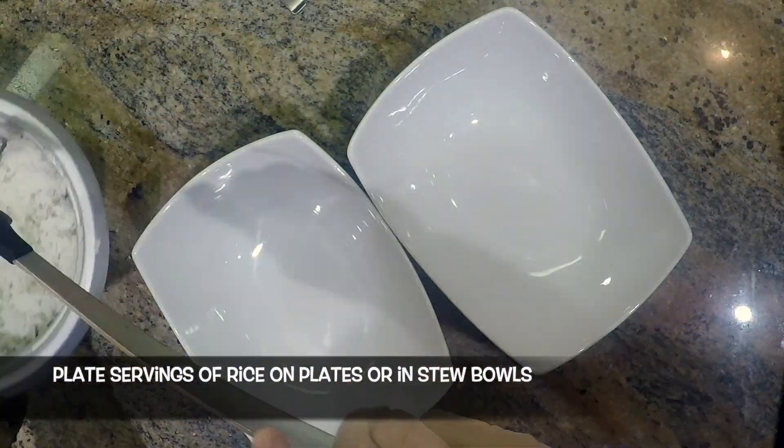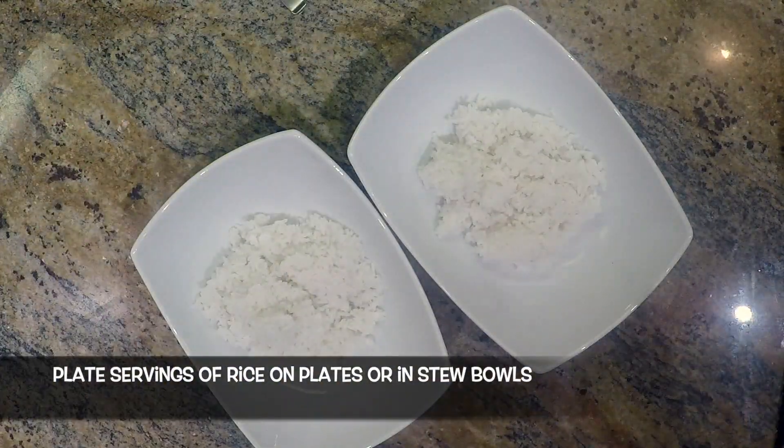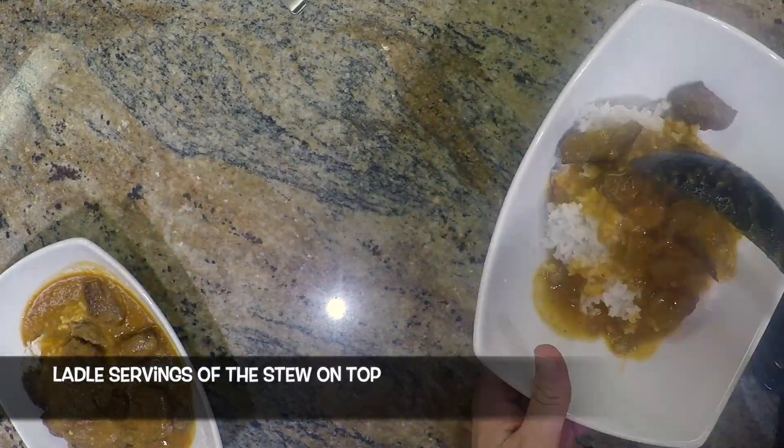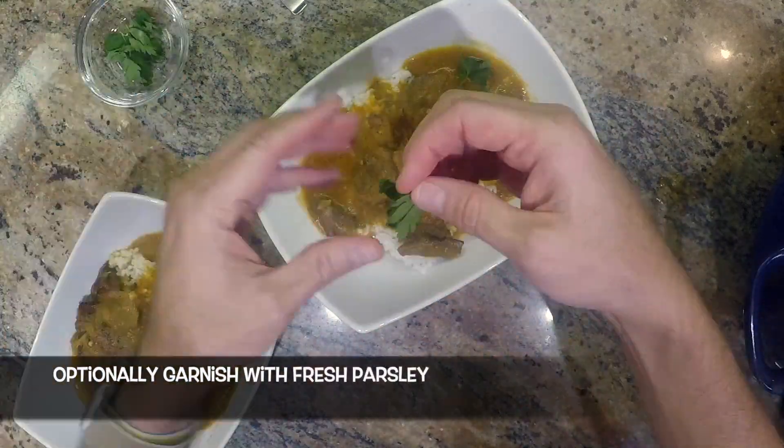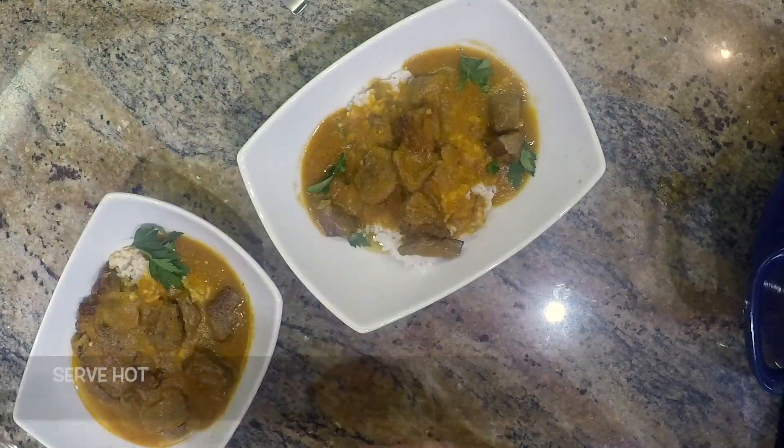Plate servings of rice on plates or in stew bowls. Ladle servings of the stew on top. Wipe plates. Optionally garnish with fresh parsley. And serve hot.